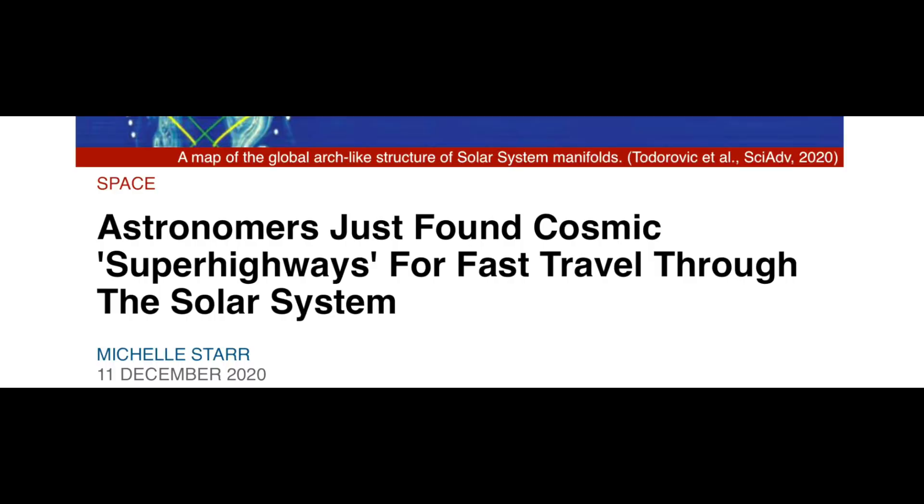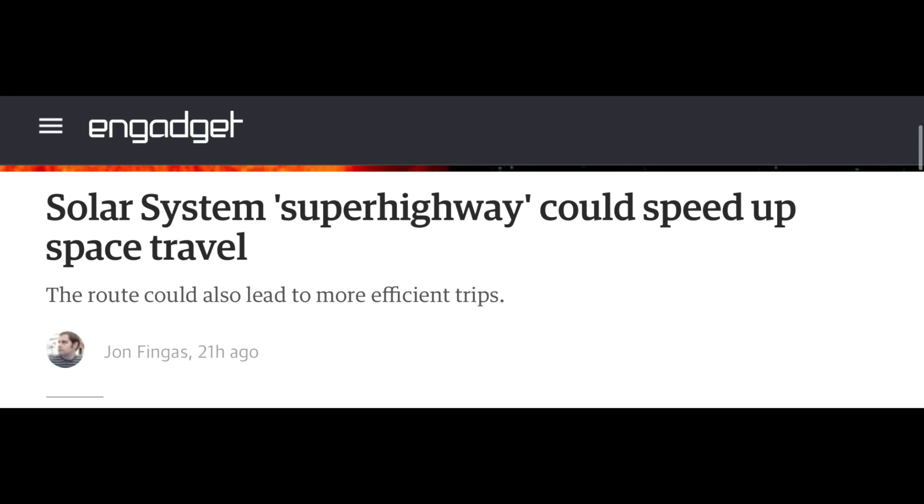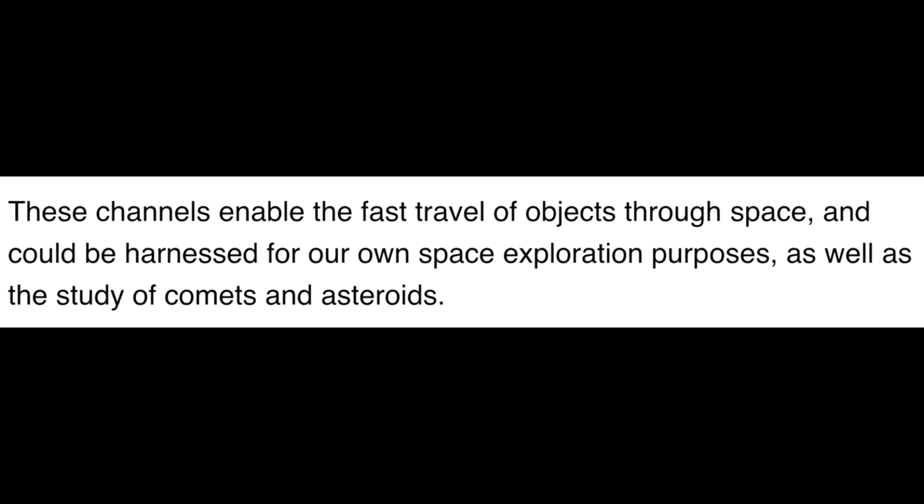There are a lot of misconceptions about cosmic superhighways as a whole, and I'm also going to be talking about how we are going to use cosmic superhighways in the future — looking at things such as space exploration as well as cosmic entities as a whole. There have been a lot of scientific articles and scientific news stories, even Instagram posts, referencing cosmic superhighways. Some articles say these channels enable the fast travel of objects through space and could be harnessed for our own space exploration purposes as well as the study of comets and asteroids.